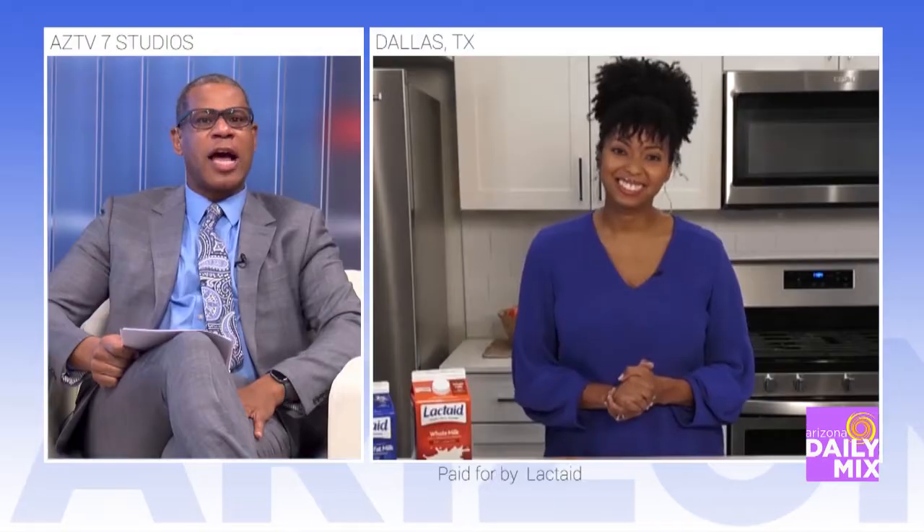Each year on January 11th, we observe National Milk Day, and to celebrate the creamy qualities of real dairy milk, joining us today is cook Jocelyn Delk Adams, who is teaming up with Lactaid to share some special recipes for everyone in the family, including those who are lactose intolerant.